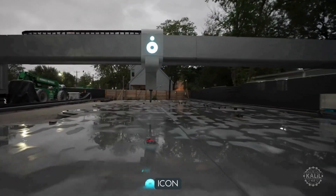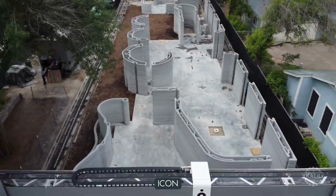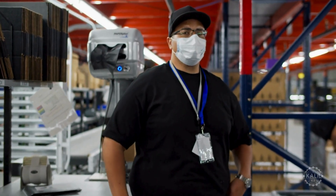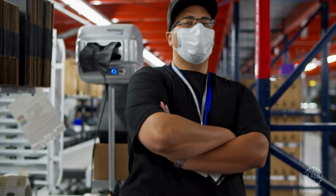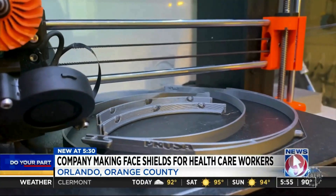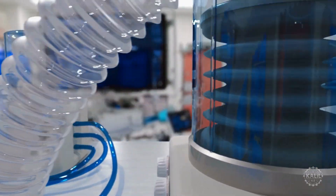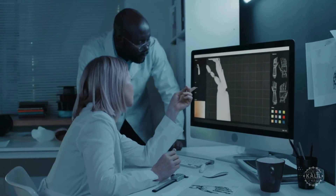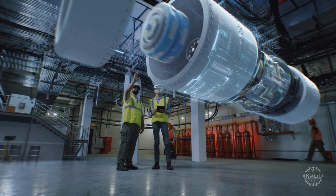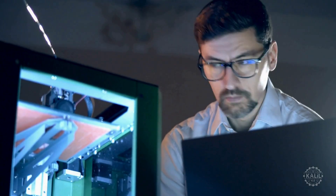The construction tech company ICON successfully 3D prints a community of homes in Mexico for low-income families. During the COVID-19 pandemic, additive manufacturing plays a major role in addressing supply chain disruptions and urgent medical needs, enabling organizations to pivot rapidly to produce medical supplies like face masks and ventilator components. After significant maturation, additive manufacturing becomes an increasingly key component of the fourth industrial revolution, used widely across industries for producing complex, customized parts efficiently and cost effectively.